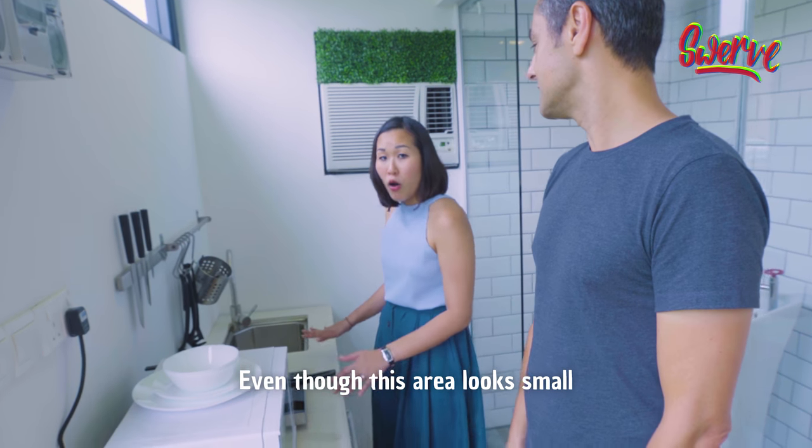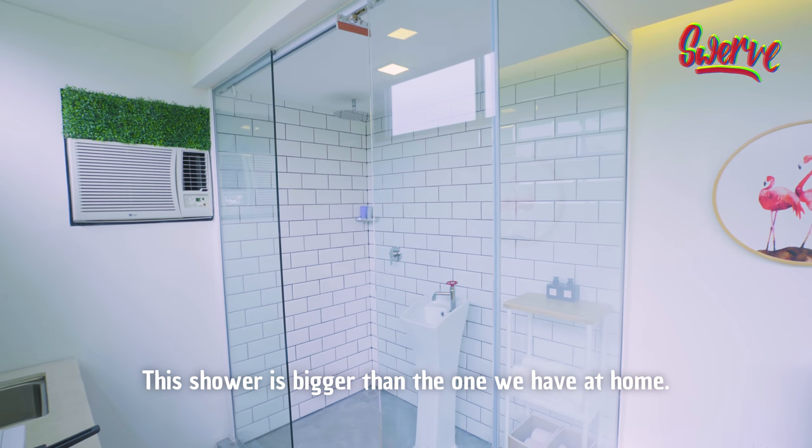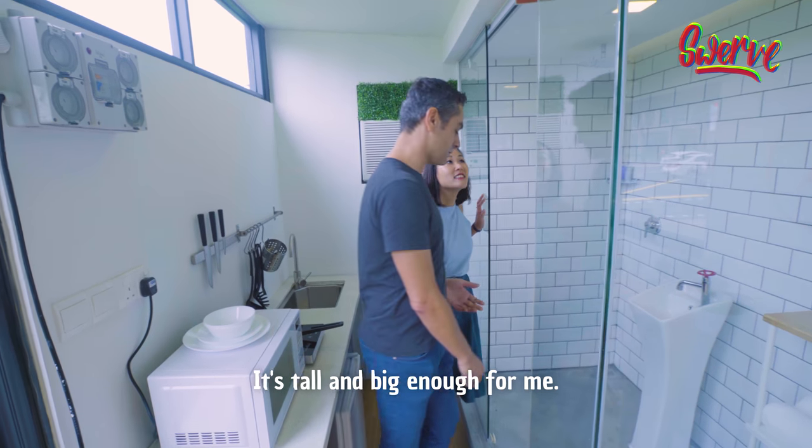Even though this area looks small, you've got a lot of things. This shower is bigger than the one we have at home — it's tall enough and big enough for me.